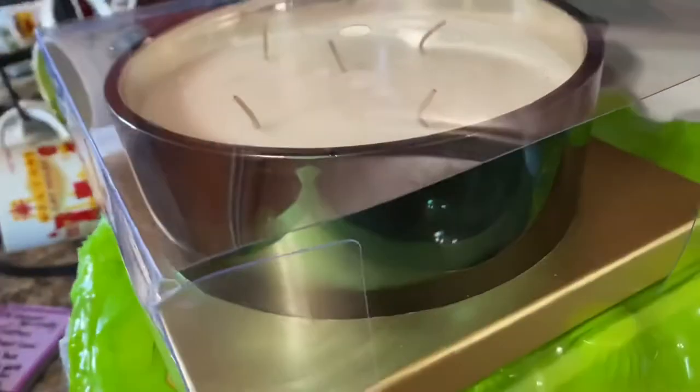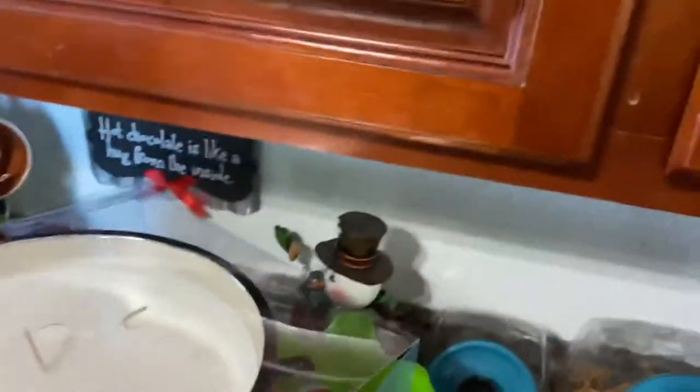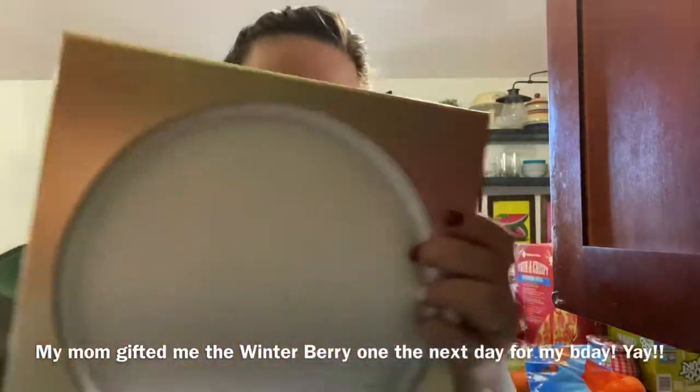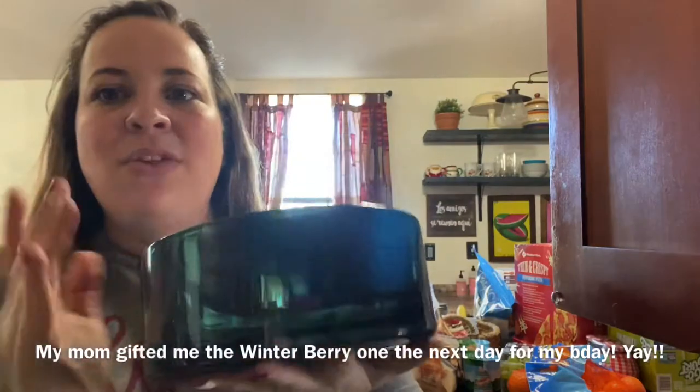This is a giant candle that my aunt found — this one is in Winter Balsam. I think it was $19.99 or something like that. It is massive and it smells up your entire house. Look, this is my hand — let me show you next to my head so you can see the size. My aunt bought one for my mom for her birthday and she's been burning it at my grandma's. One time I walked in and I was like, holy guacamole, what is that smell? She got the Winter Berry one which smells so good. It was so hard to choose. The only thing is I wish it had a lid. But this one is just a beautiful green and this one literally smells like a giant Christmas tree.